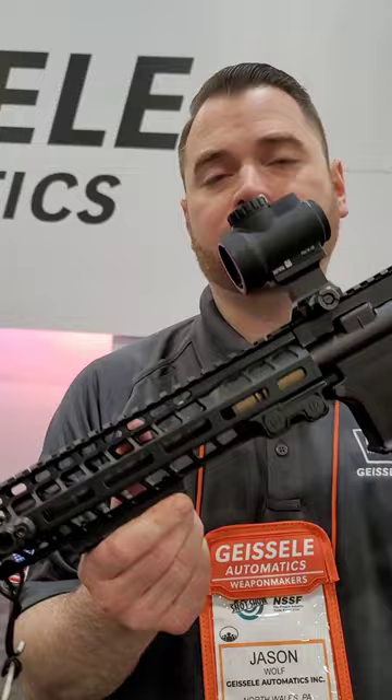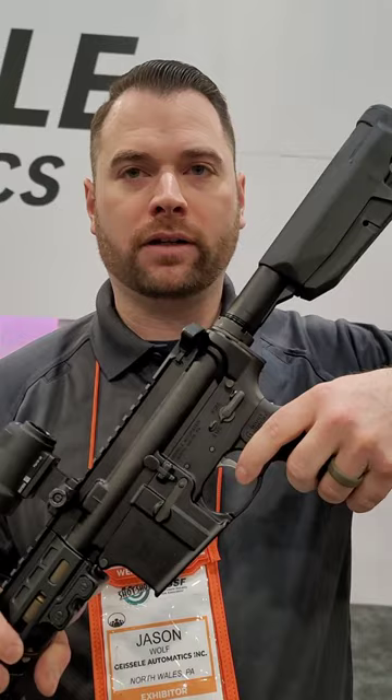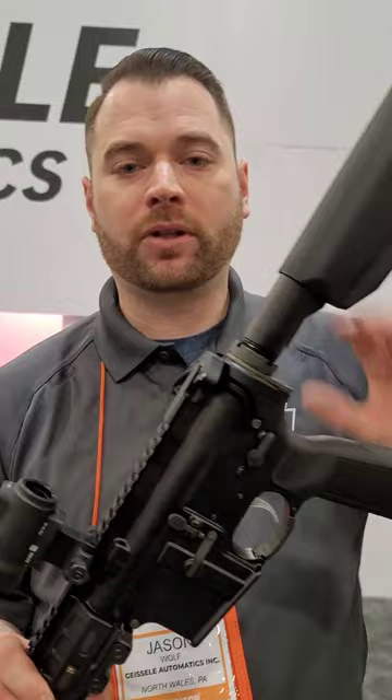It also features our Advanced Combat Trigger — the ALG Advanced Combat Trigger. It's basically a refined mil-spec trigger. Some of the furniture choices were specific to that contract. All of our other components are made in-house by Geissele.